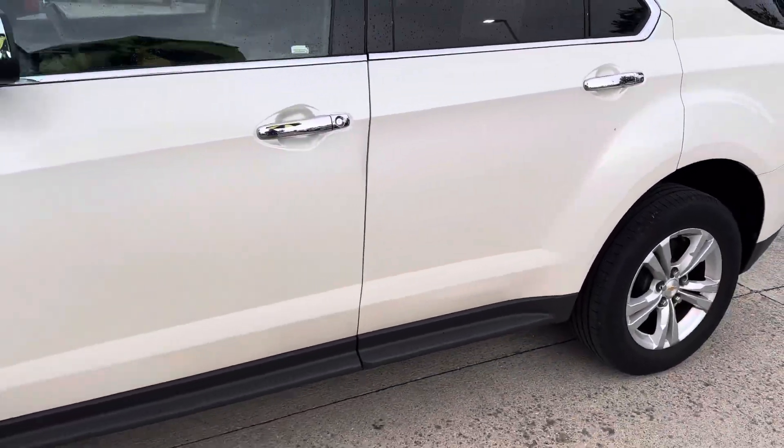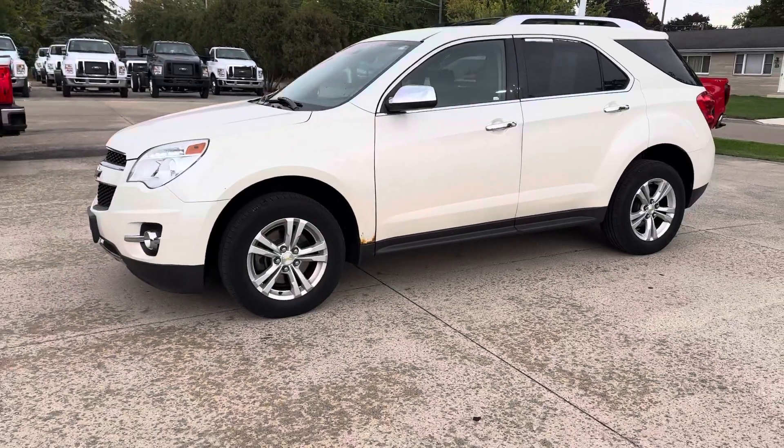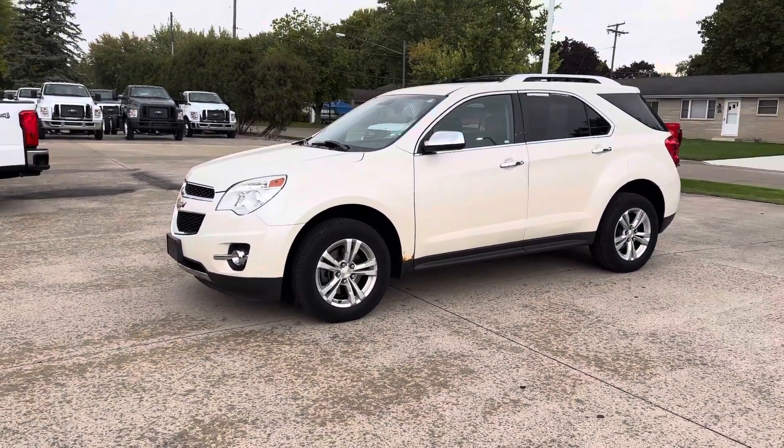All righty, there you go with the walk around video. If there's anything more you'd like to see, just let me know and I'll be more than happy to get that for you. Thanks.